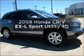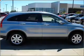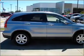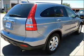Get noticed in this 2009 Honda CR-V. This is the set of wheels you've been looking for, with a reliable engine that responds smoothly to its automatic transmission. Brake safely with the anti-lock braking system.